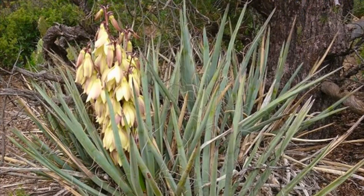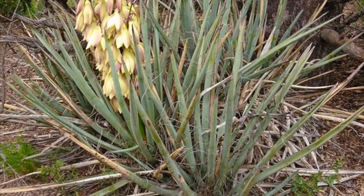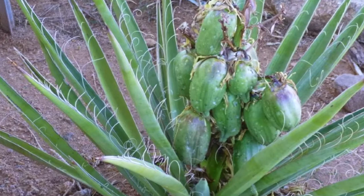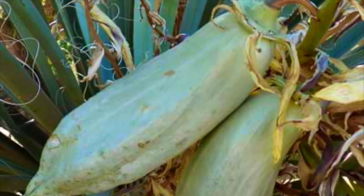It's a banana yucca, which is a member of the agave family. Banana yucca is an important food source for animals that live in pinyon pine juniper forests. This is what the fruit looks like. The fruit is a light bluish green, and the shape reminds me of a papaya, plantain, even a banana. No wonder it's called a banana yucca.